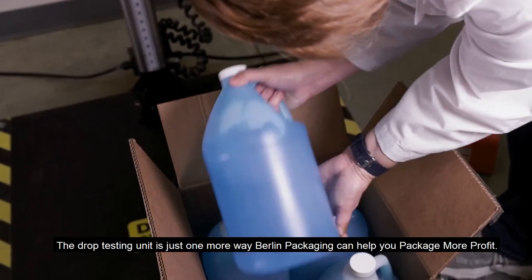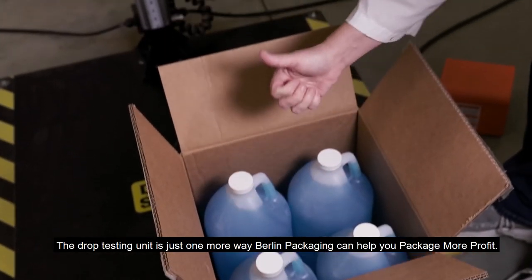The drop testing unit is just one more way Berlin Packaging can help you package more profit.